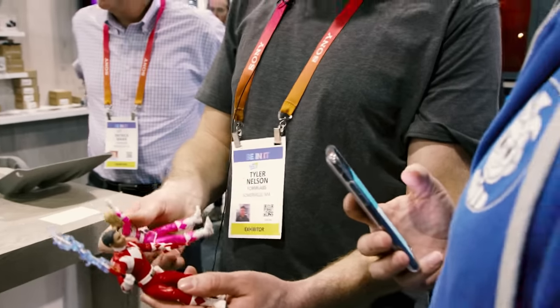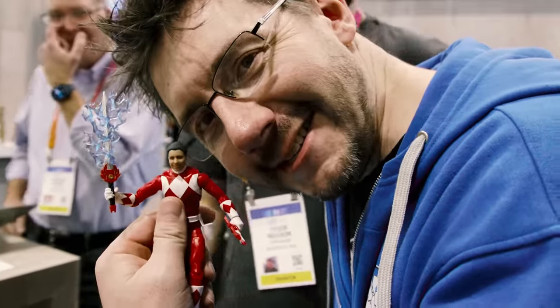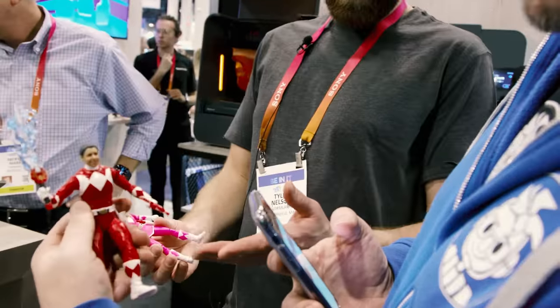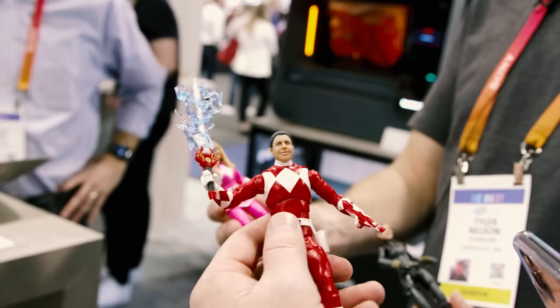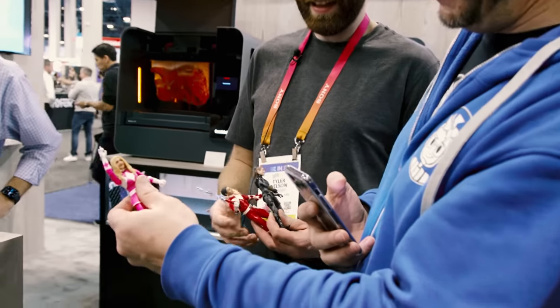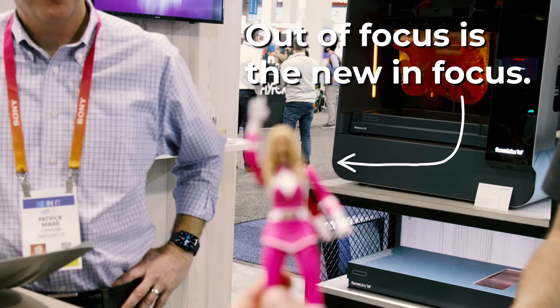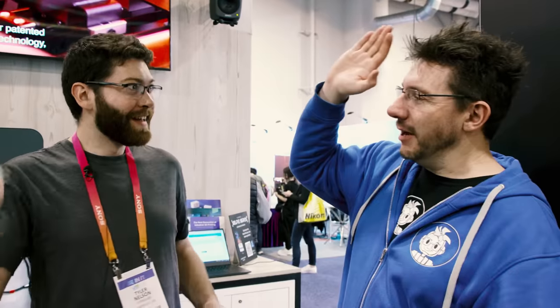These are some of our Formlabs friends that are here today. Look at these — you can see the quality. These are 3D printed heads and you can't even see that there are build lines in them. That's amazing. Here, I'll take you to that one and the Power Ranger. Look at that — that's so cool. I love this, man. I can't wait. Next time you see me, I'll have my own action figure.